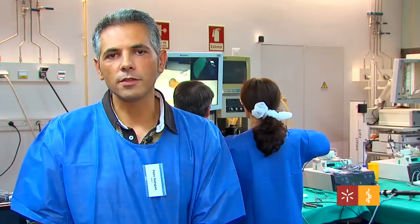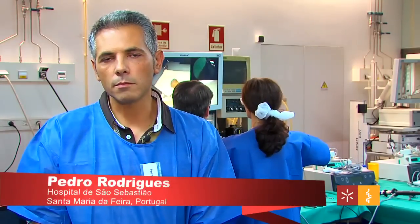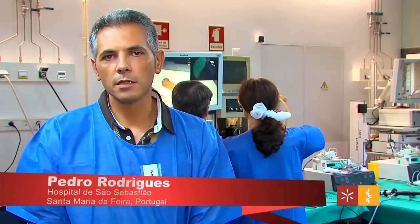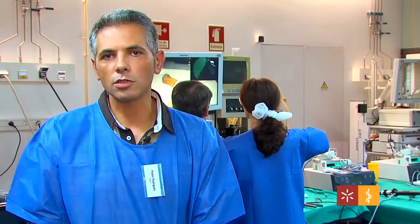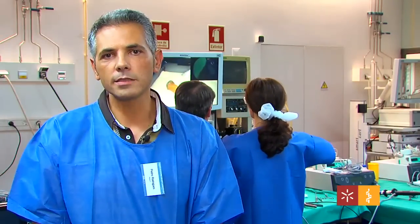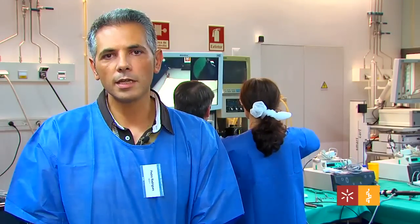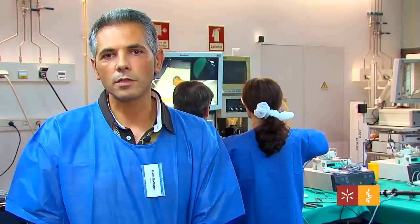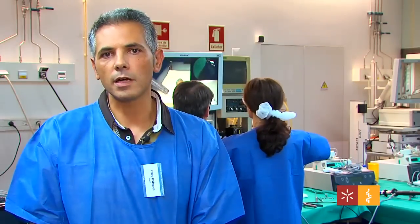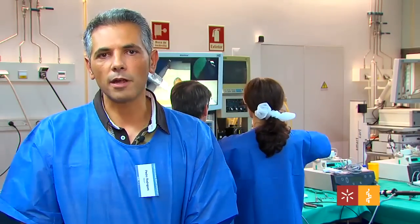Biliary laparoscopy is a very specific field in surgery and most surgeons don't start with their patients. This course is very important — to start with models, learn from the experts, have some theoretical lessons, and it's very important to start with this type of course before starting in your daily practice.